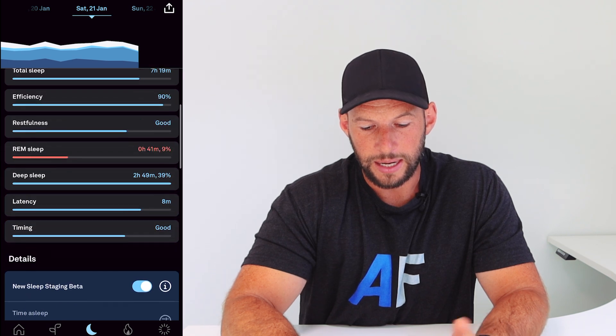Within the app it says that this new sleep staging beta is based on a state-of-the-art algorithm that has been created and verified in collaboration with several research institutes. The enhanced sensitivity will match Oura's sleep staging with sleep lab accuracy. Your sleep score, its contributors, and the related insight messages will continue to use the current algorithm for now.